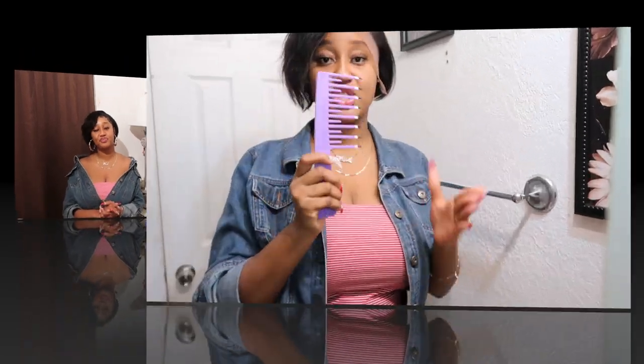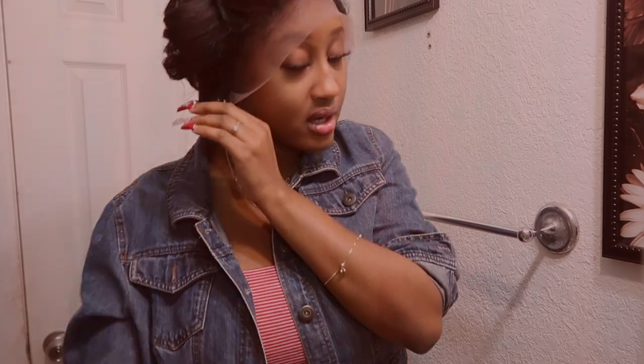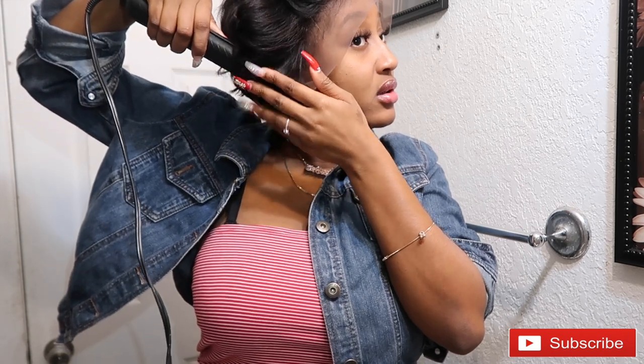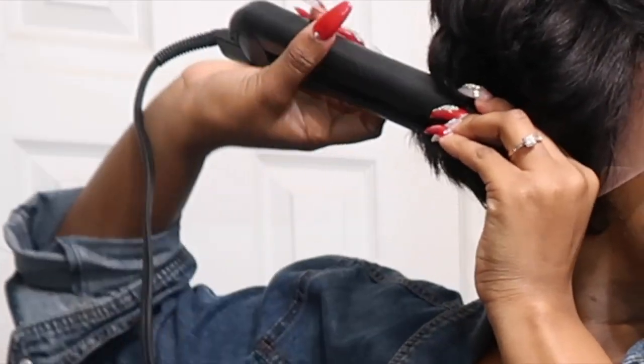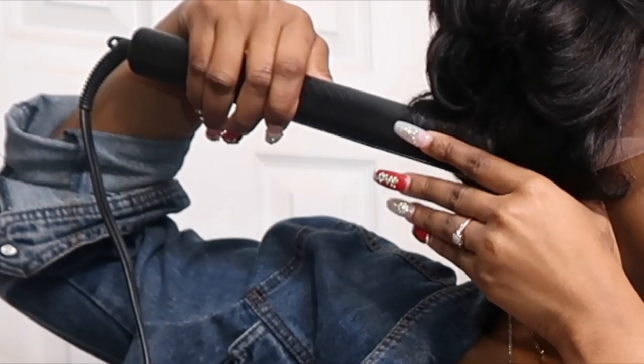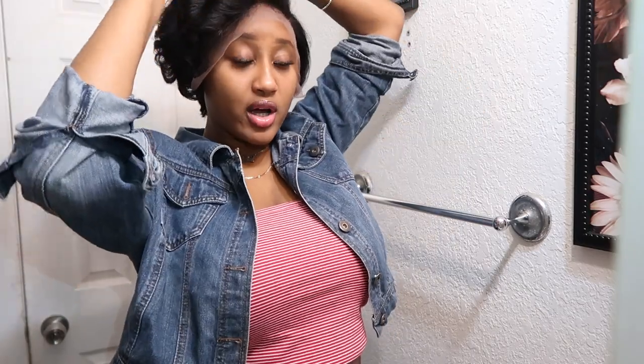I'm going to show you guys how I was able to achieve this style. Make sure you have a wide tooth comb. As you can see, I want the hair to fall kind of like this. The whole time I was doing my hair, my head wasn't even in the camera, which I am so mad about — but it's okay. I'm still going to show you guys how I achieved this look, and I promise it will take no time. Just like that, you're going to go over the rest — it's already coming together. Just keep going, keep doing the same thing.